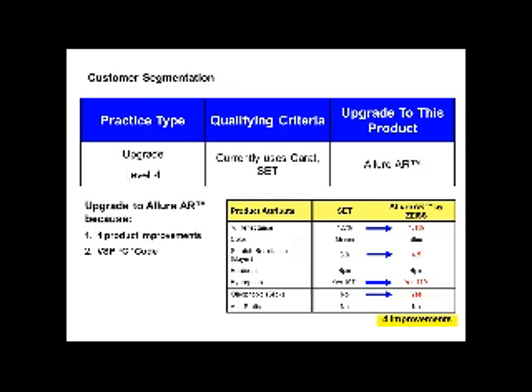With Allure, moving from a lower AR coating, the improvements are again four: reflectance, scratch resistance, hydrophobic, and oleophobic. This is a C-code with VSP. So there are two coatings: Pure Coat, which is a D-code with VSP — the very highest, best coating on the market today — and Allure AR, which is the next level. These are the offerings from Carl Zeiss Vision.